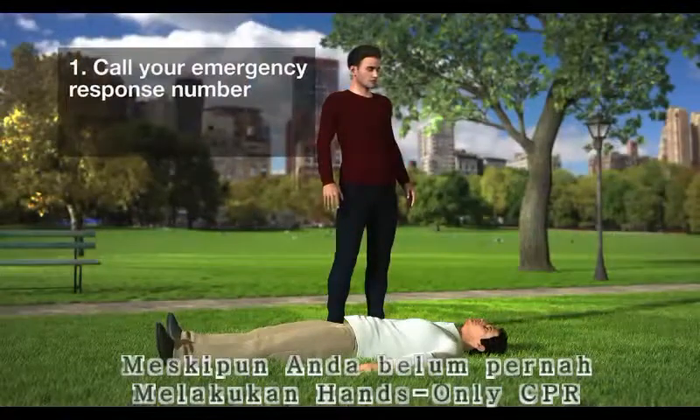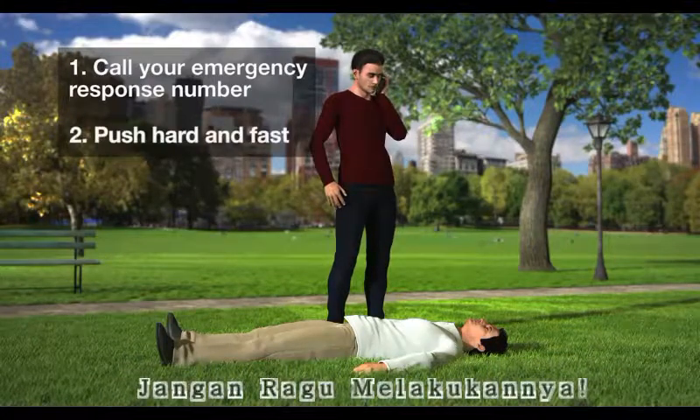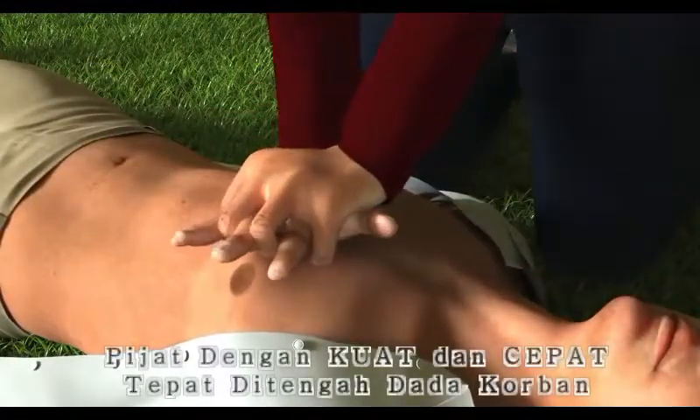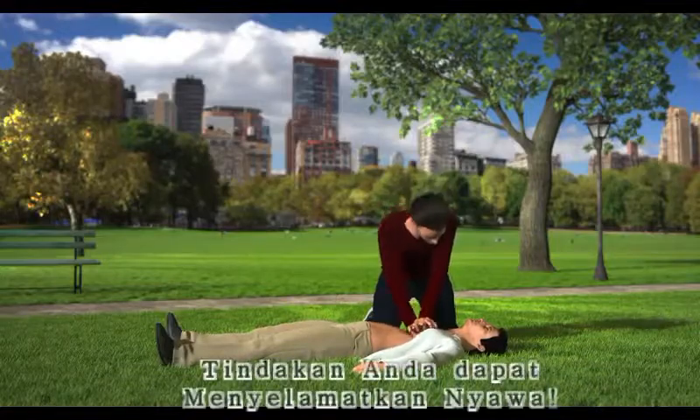Let's hope you never have to use hands-only CPR. But if you see a teen or adult suddenly collapse, don't be afraid to try it. Remember, call your local emergency number, then push hard and fast in the center of the chest until help arrives. Your actions can help save a life.